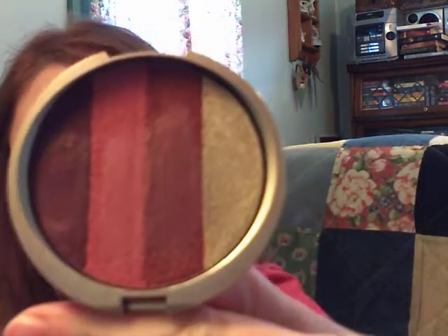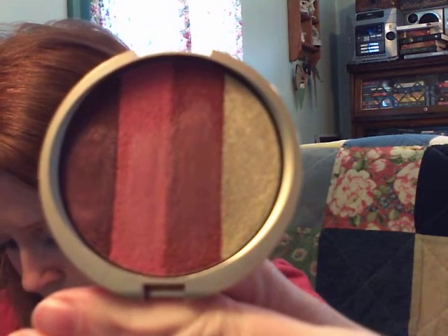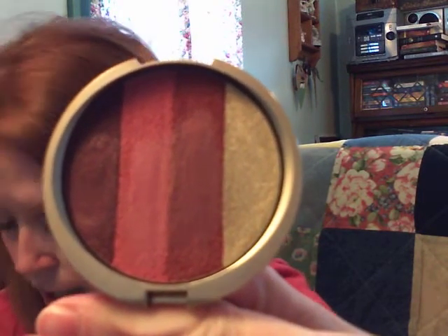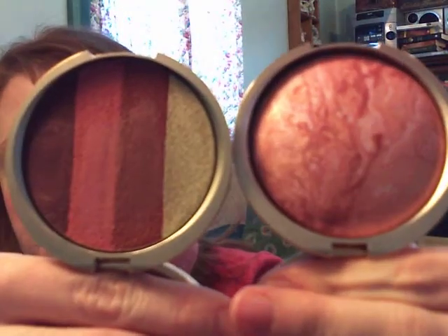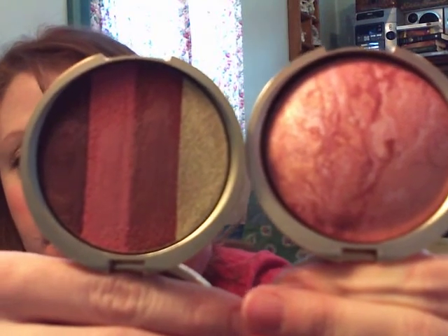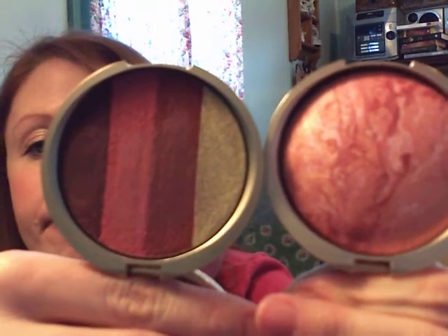The next product is the Dream Cream Lip Palette in Tropic Hues. Here is the lip palette. Laura handpicked these shades because they all coordinate with the blush — and you can see that a lot of the same shades from the blush palette are incorporated into the lip palette, so they match in a sense.